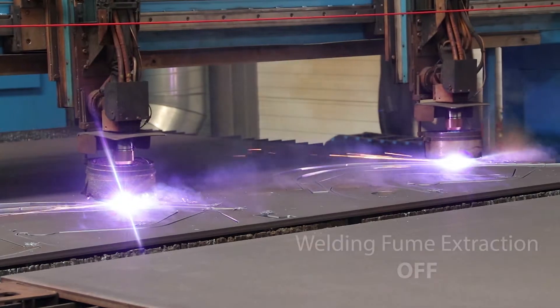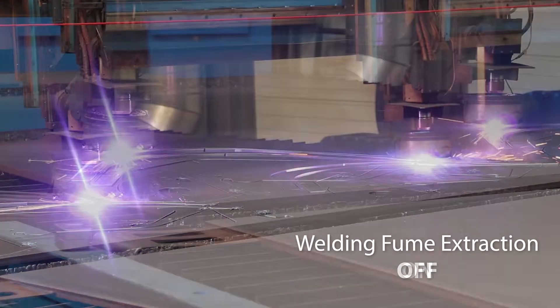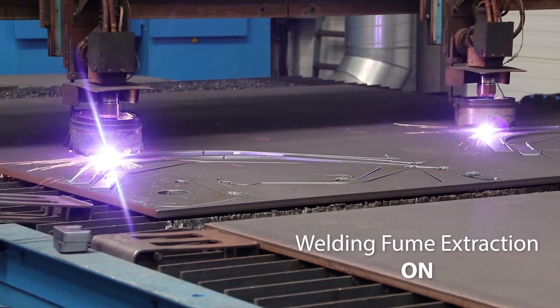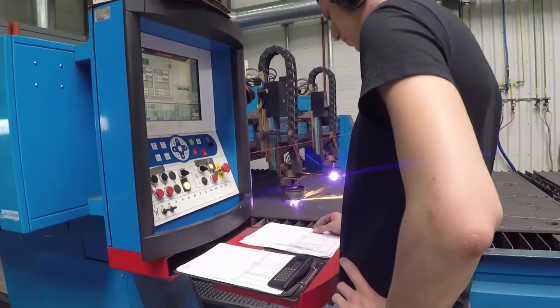The harmful particulate matter that is produced is collected right across the surface of the table. This means that staff can work in a dust-free environment and the cutting equipment is not affected by dust and sparks.